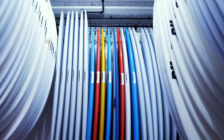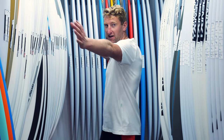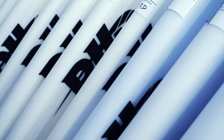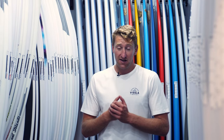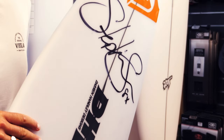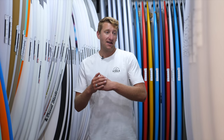This is the central part of our boardroom here at Down the Line, featuring two of our favourite core high-performance brands. We've got the CI range and on my left-hand side we've got the full range from Darren Handley — DHD surfboards. Both of these brands are best known for their high-performance designs and have provided boards for the elite top surfers in the world, including world champions. Both brands also cater for the more fun, cruisy shapes as well.